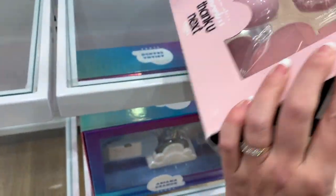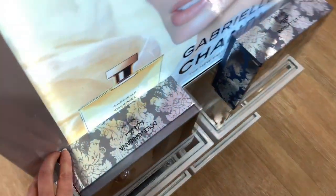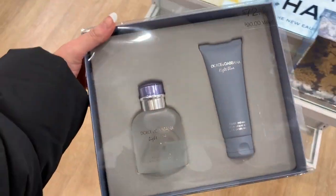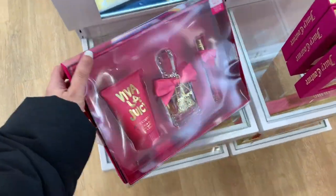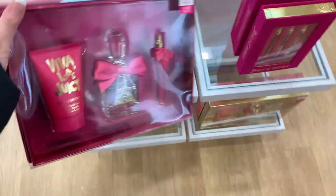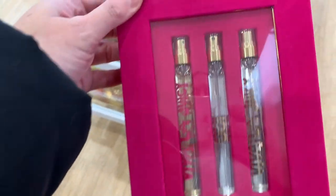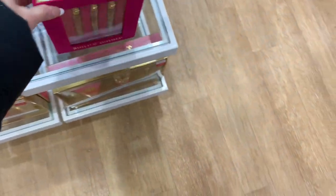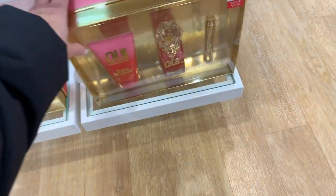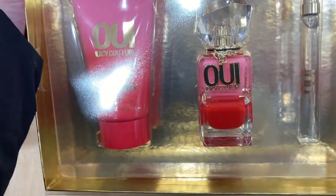Ariana Grande — Cloud and Thank You Next. These are — I have no idea how much. We also have this Dolce Light Blue gift set for $72; this one is for men. And we have a Juicy gift set for $80. I think these are the little sprays — this is $38. That's Viva La Juicy, and this one I think is 'We.' I just think the packaging is so cute — this is $89.